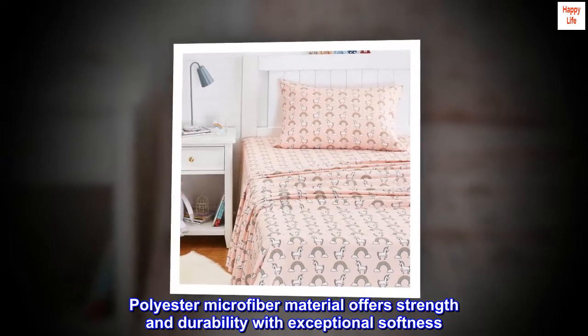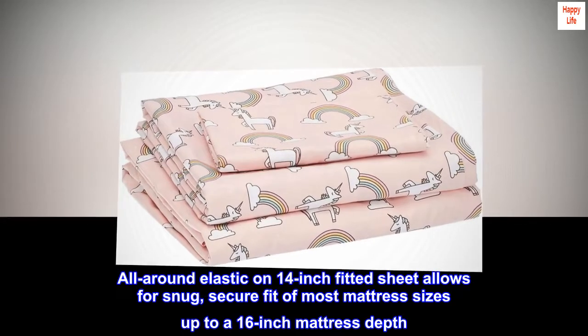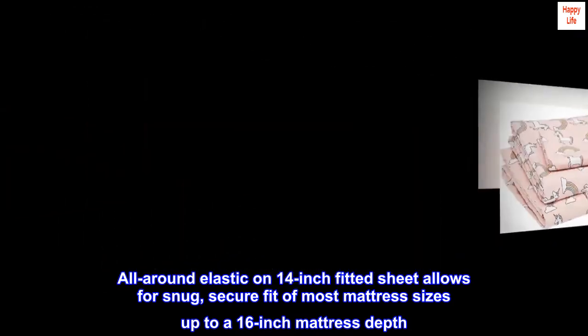Polyester microfiber material offers strength and durability with exceptional softness. All-around elastic on the 14-inch fitted sheet allows for a snug, secure fit of most mattress sizes up to a 16-inch mattress depth.